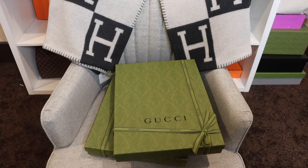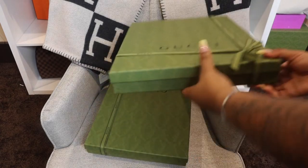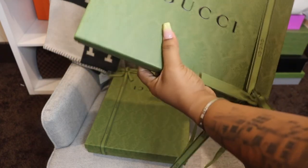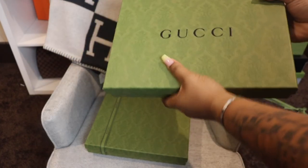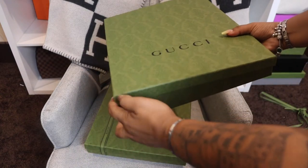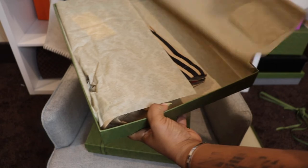So I decided to grab two things from this collection. Sorry I'm not showing the haul properly — I just wasn't ready to record it and decided to do this little clip at the end of the video so I don't need to do a whole separate video for just two items.